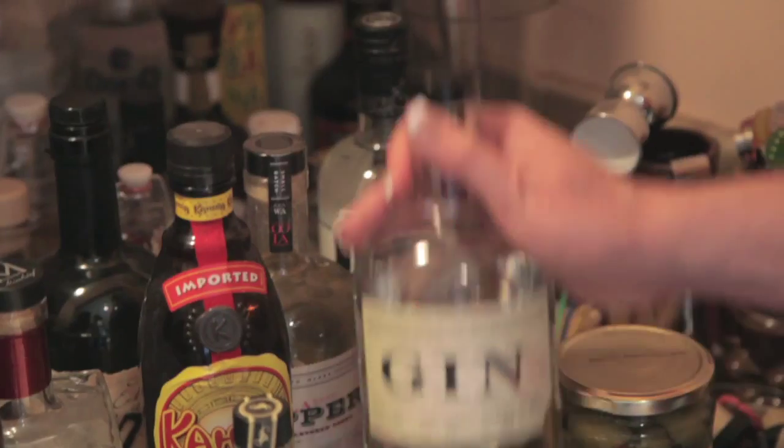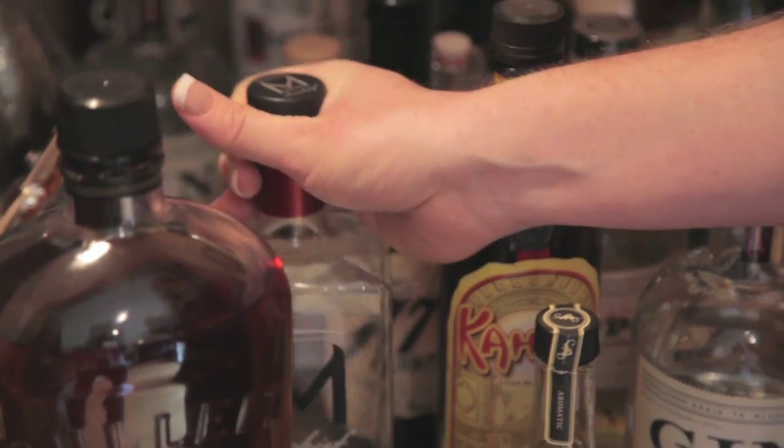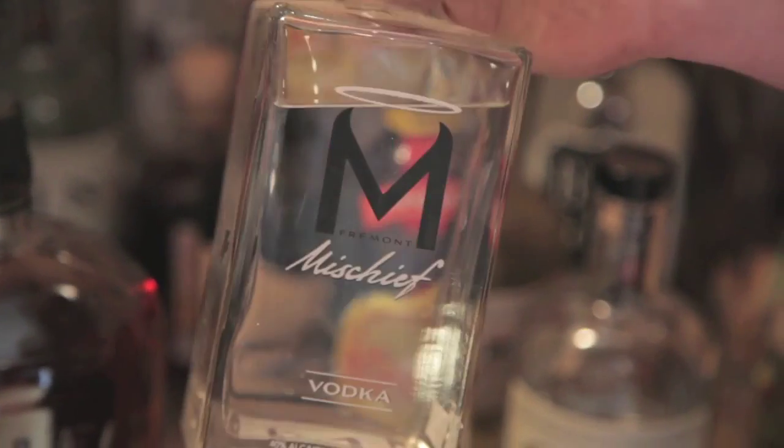One of the most important things we divas love to have is gin for those yummy wintry martinis. Next, always keep a bottle of vodka around because you could pretty much mix that with anything.